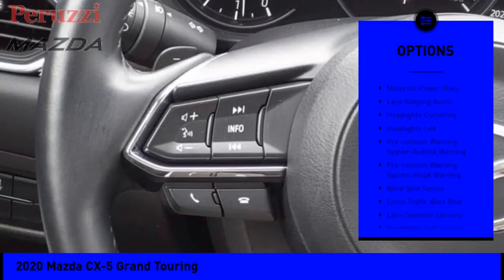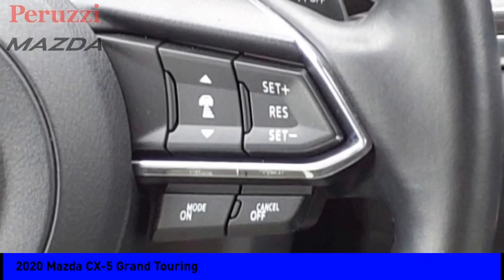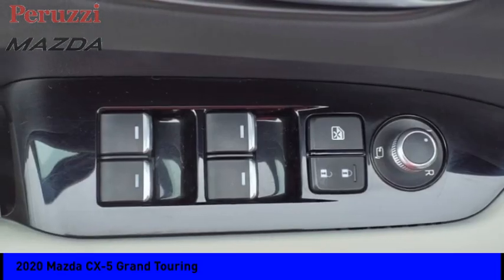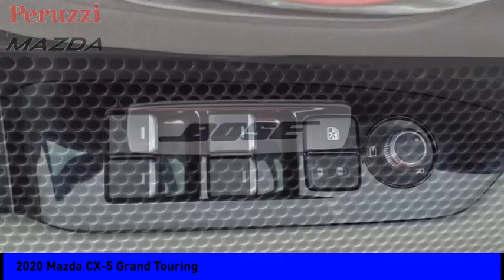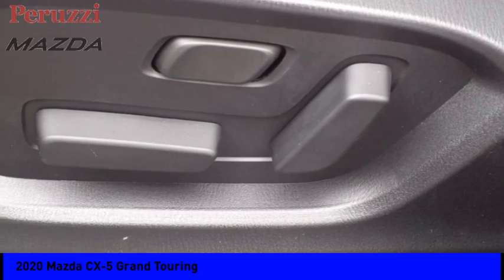Power brakes, braking assist, electronic messaging assistance with read function, electronic messaging assistance with voice recognition, cargo area 12-volt power outlet, and multi-function display. Take this vehicle for a spin and see why so many shoppers are now proud owners.